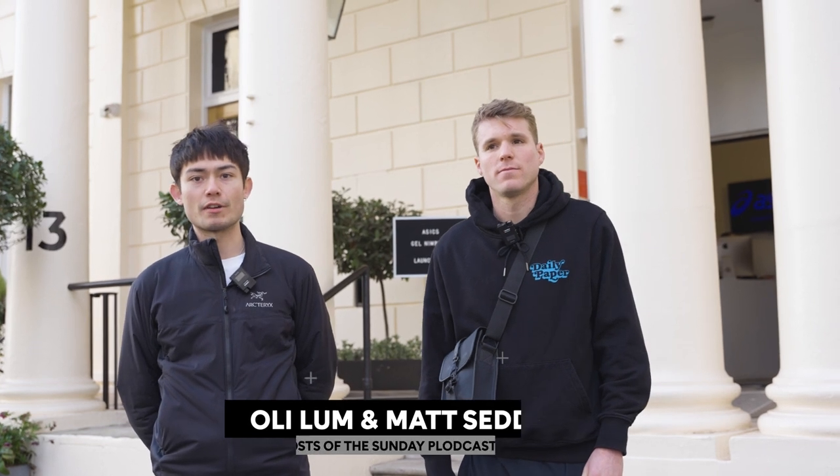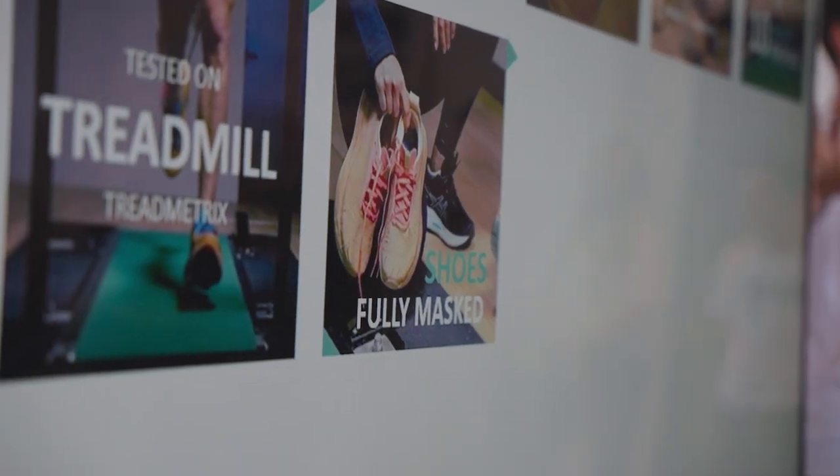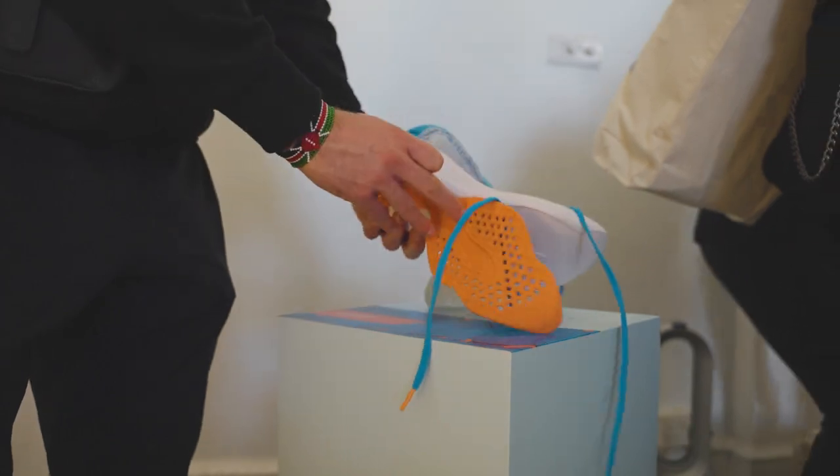Oli Lam and Matt Seddon here from the Sunday Plodcast. Sports Shoes have invited us down to the ASICS Gel Nimbus 25 event, so we're going to see what happens today. We're buzzing to take a look inside, see what they've got in store for us, speak to a couple of tech reps, find a little bit more information about the product and technical information — but we've got them on feet and we're going to put them to the test as well today.